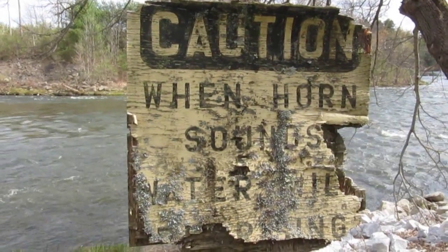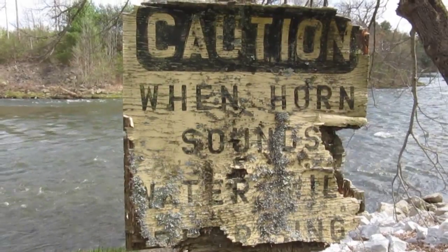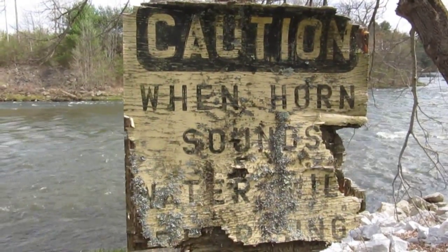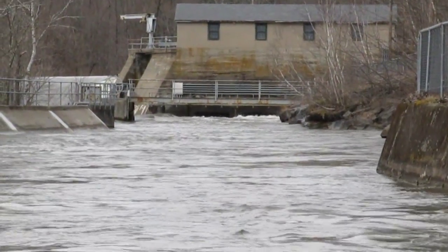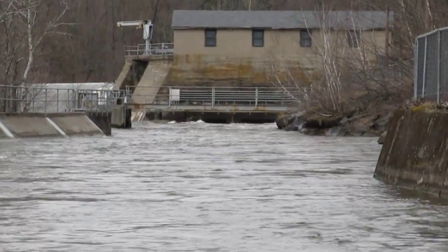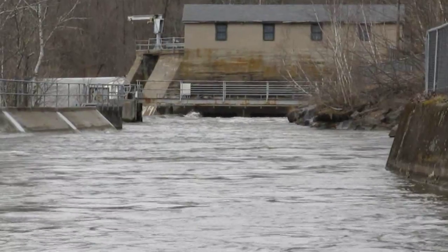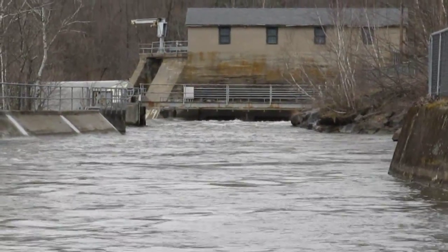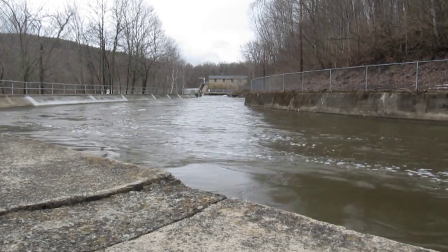When the plant was in full operation several years ago, water was released on a regular basis which would change the height of the river. The site for the power plant was selected because of the steep drop that the river takes to Bowles Village. To the left you will notice the dam which helps feed the water into the sluiceway that eventually finds itself traveling down large tubes feeding the turbines that produce the electricity.